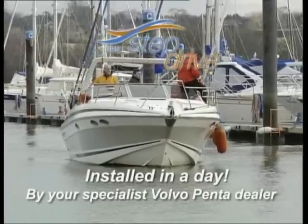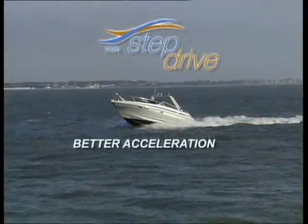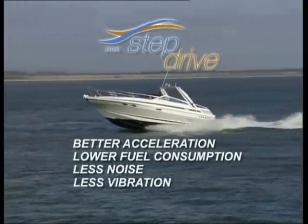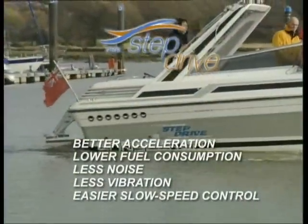So just imagine: without changing your engine, you can have better acceleration, lower fuel consumption, less noise, less vibration, and amazing slow speed control.